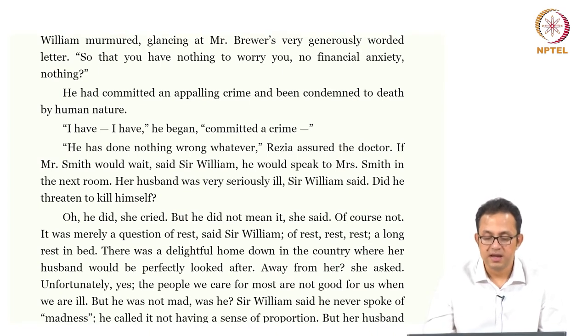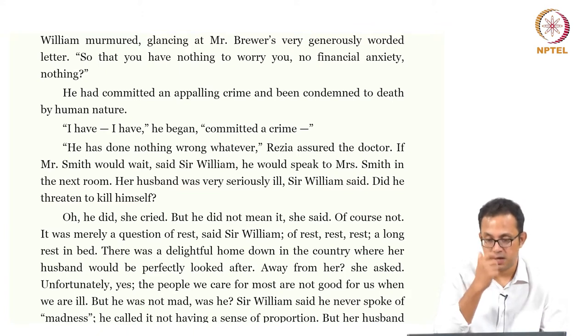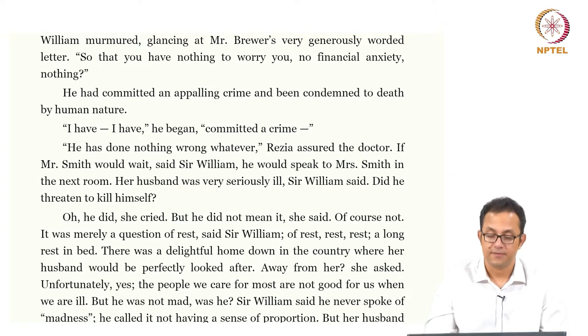'Oh he did,' she cried, 'but he did not mean it, of course not.' It was merely a question of rest, said Sir William — rest, rest, a long rest in bed. Now this is obviously the rest cure, which was very popular at that point of time. It is a medical method invented by Silas Weir Mitchell, a doctor who made a fortune and fame out of the American Civil War. He invented the rest cure method where a patient would be confined to rest, almost caused to take a rest. There was a degree of violence in this rest cure method in the sense that the patient would be taken away and bereft of all agency. Virginia Woolf herself suffered the rest cure for a long time in her life — she was made to sit in a confined room and was given a fixed diet every single day. So the rest cure becomes not just a healing method but a coercive method, an act of coercion where the patient is forced to rest.